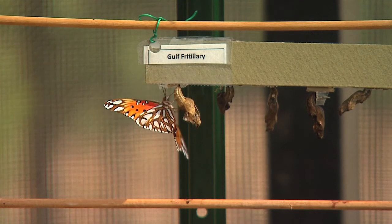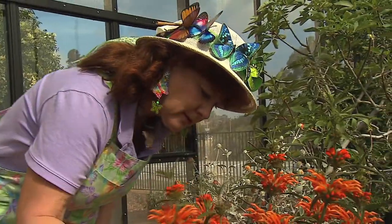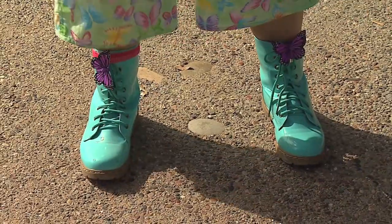Oh my gosh, there's a gulf fritillary! From her boots to her multicolored overalls with butterfly motif and matching earrings and hat, Pat Meisner is best known as Miss Smarty Plants. And it actually came from Smarty Pants, because I am a Smarty Pants. I am.